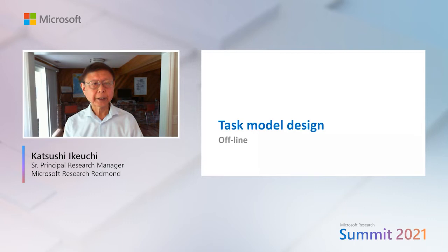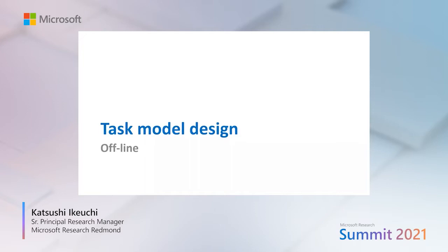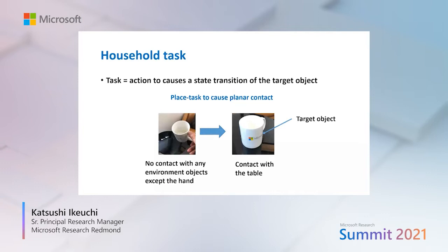The baseline system consists of three phases: an offline design phase, an online teaching or demonstration phase, and an online execution phase. Let's take a look at the offline design phase, where we design task models.